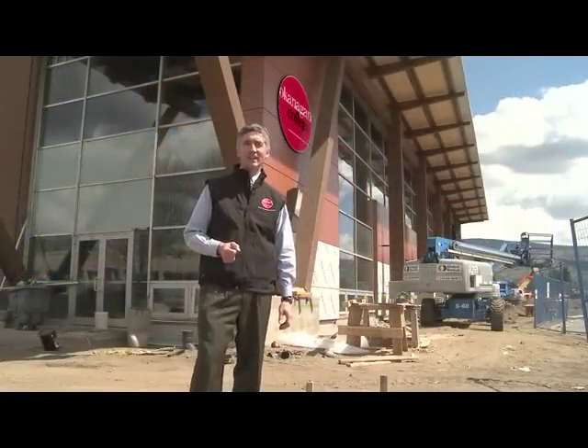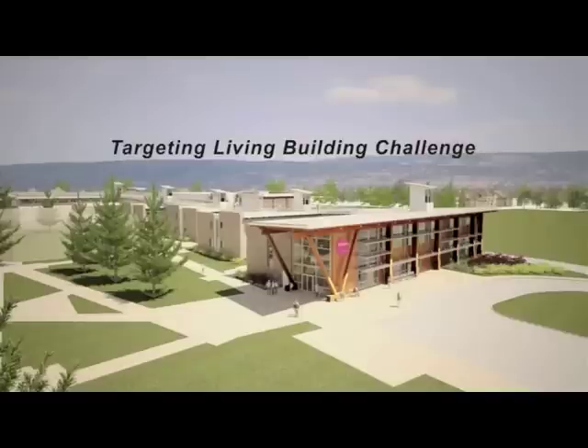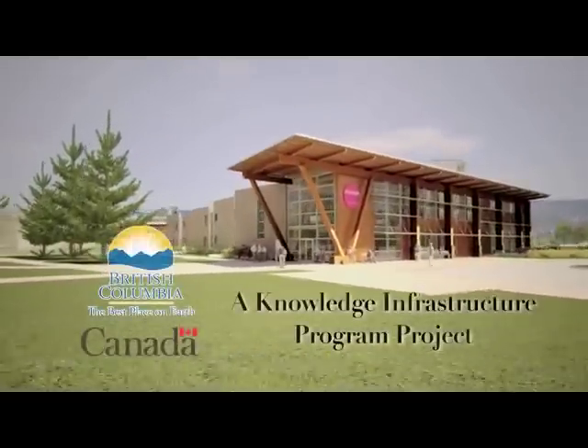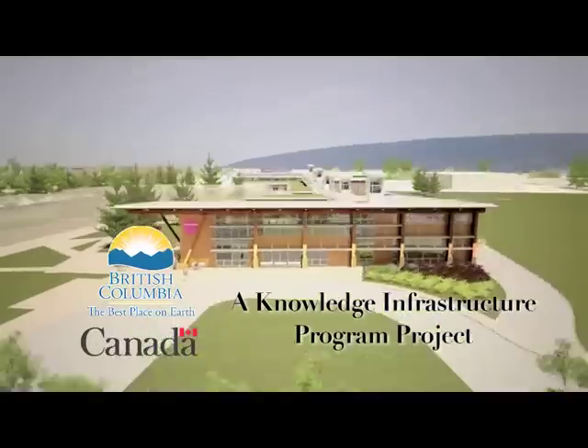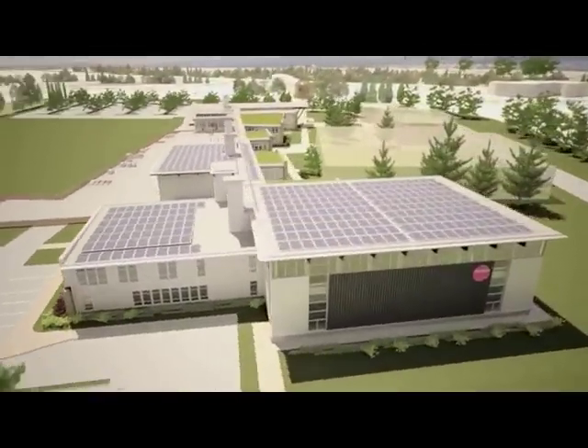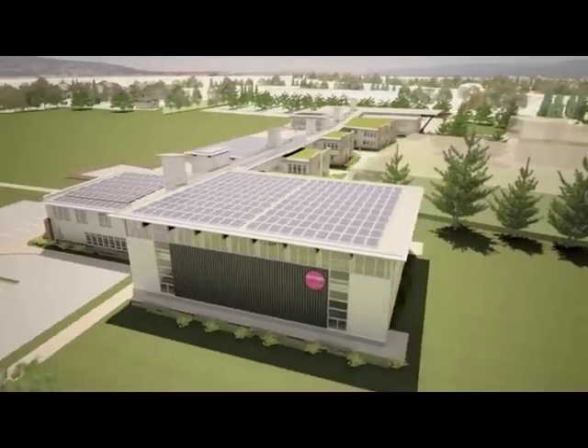Welcome to the Okanagan College Center of Excellence, where the vision has become a reality. Through the foresight of both the provincial and federal governments, through the Knowledge Infrastructure Program, this building has come to life to be one of the most sustainable buildings in all of the world.